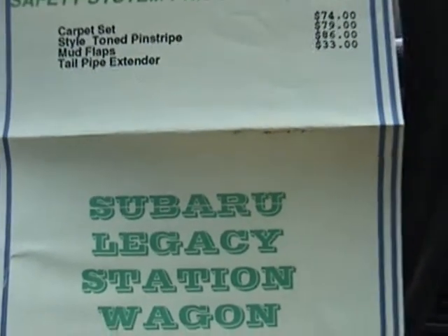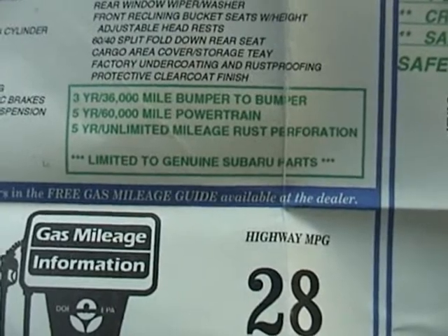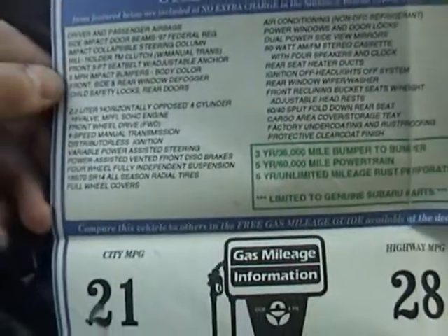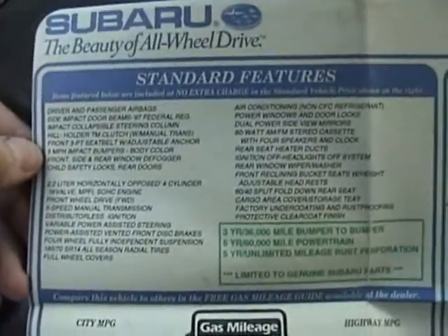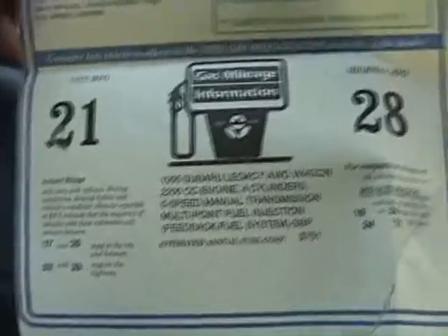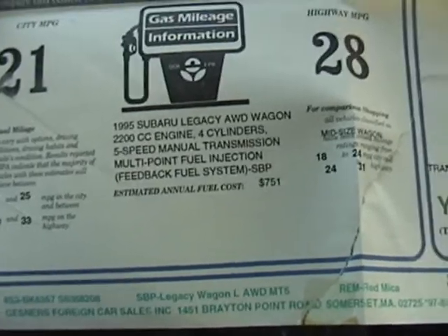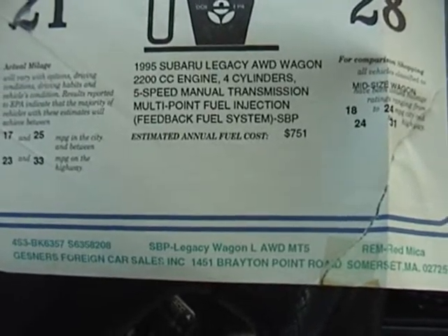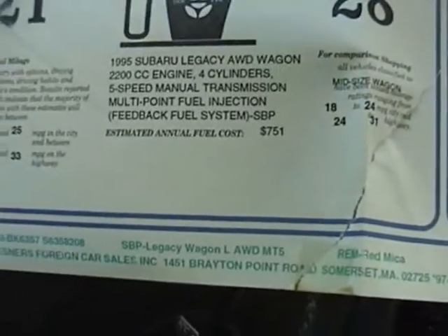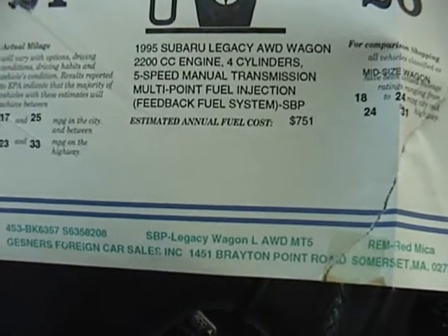There was also the original warranty here, and a description of the standard features — I'm not going to read all of that out. The car was rated at 21 city and 28 highway, and 28 highway is roughly what I'm still getting, so the car is still pretty much in tune. Estimated annual fuel cost was $751, but I drive a lot more than that and gas is a lot more expensive than it was in 1995.